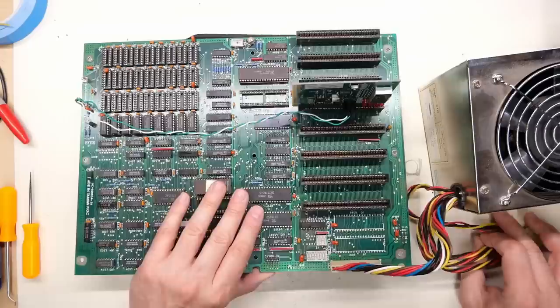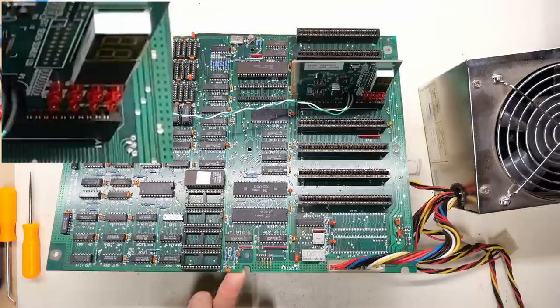All right, we are good to go for testing. Speaker's hooked up, card is in the right way, power supply is connected. I'm just going to hold the motherboard up at an angle so we can turn this on and see if we have any sparks.